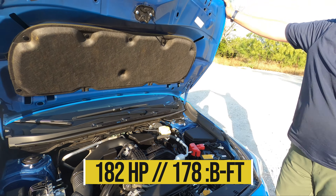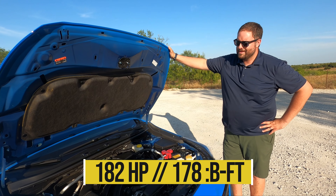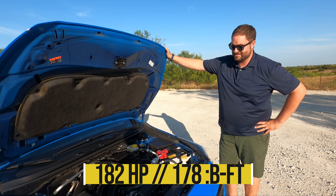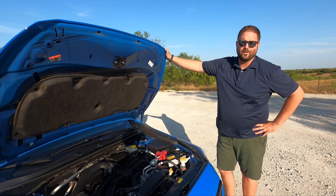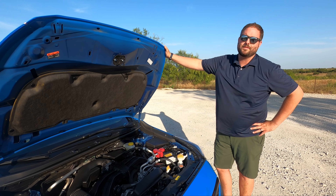My biggest complaint is that this powertrain is totally competent — it makes a good amount of power, no problem with that — but the CVT just saps the fun, and we'll talk about that more when we drive.